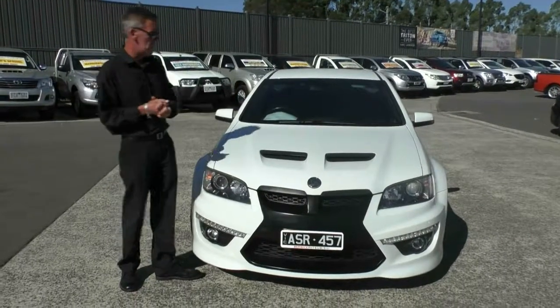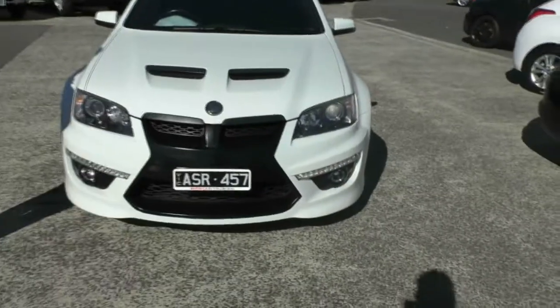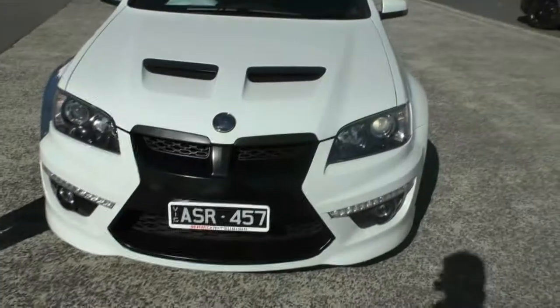Good afternoon and welcome to Berwick Mitsubishi. My name is Mark and I'm going to take you for a walk around our 2009 HSV Maloo ute today.